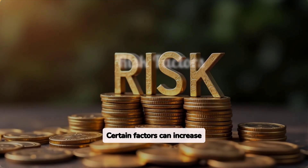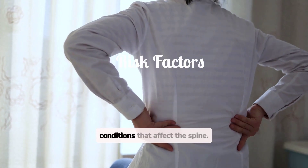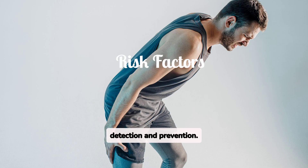Certain factors can increase your risk. These include a history of back problems, spinal surgery, or conditions that affect the spine. Understanding these risks can help in early detection and prevention.